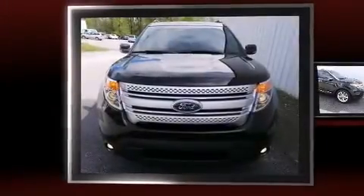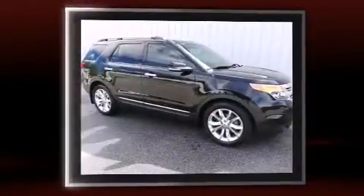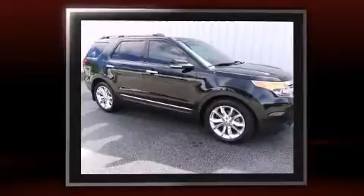Sensibility and practicality define the 2012 Ford Explorer. With fewer than 45,000 miles on the odometer, this four-door sport utility vehicle prioritizes comfort, safety, and convenience.